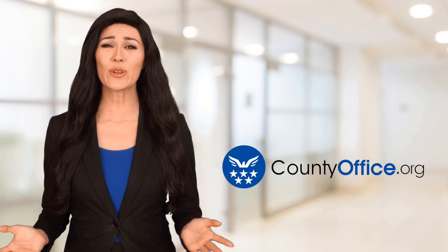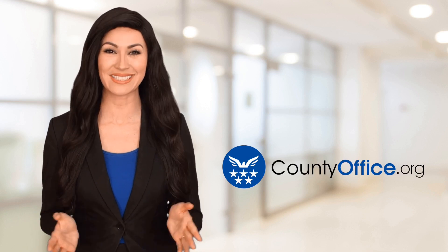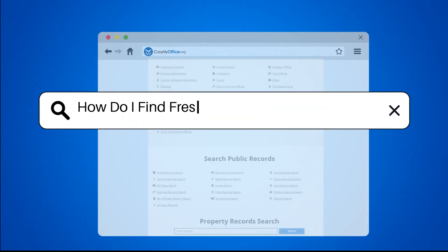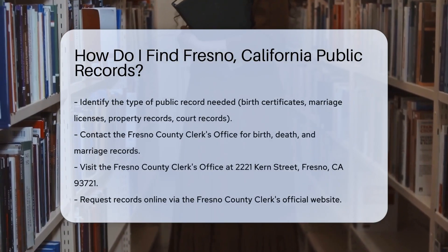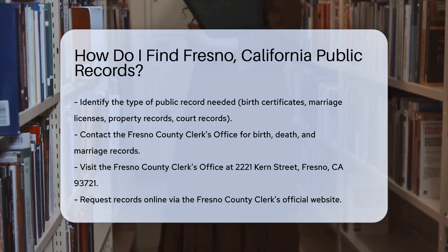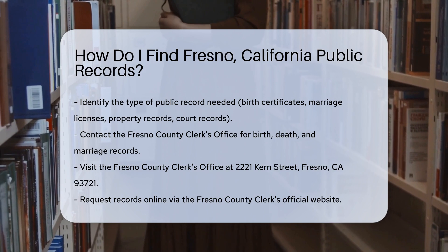Welcome to County Office, your ultimate guide to local government services and public records. Let's get started. How do I find Fresno, California public records? Finding public records in Fresno, California might seem daunting, but it doesn't have to be. Let's break it down step by step so you know exactly where to go and what to do.